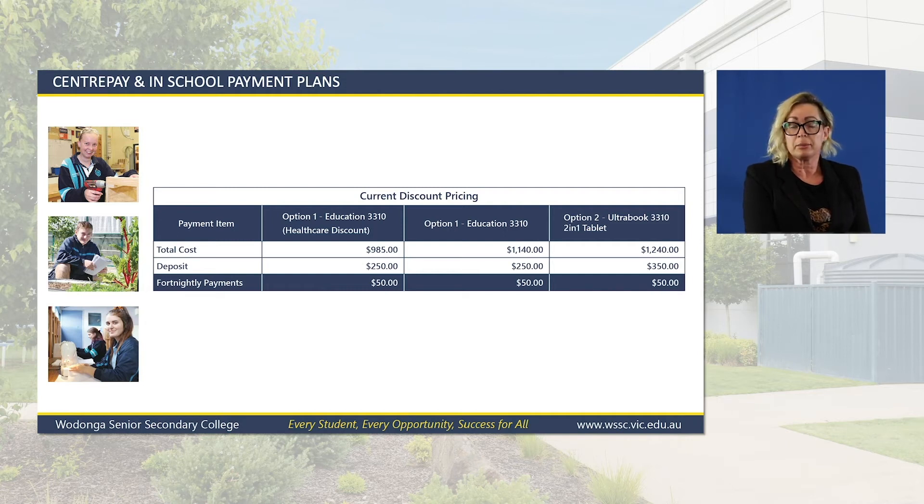All school payment plans are based on fortnightly payments. If for any reason you have difficulty paying your payment plan, please contact the office — do not stop your payment plan. You can always come in or call to discuss any issues, and this will be done discreetly.